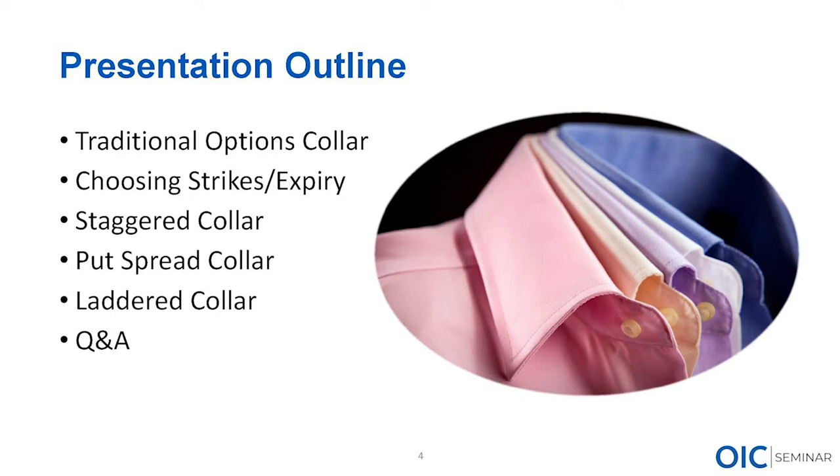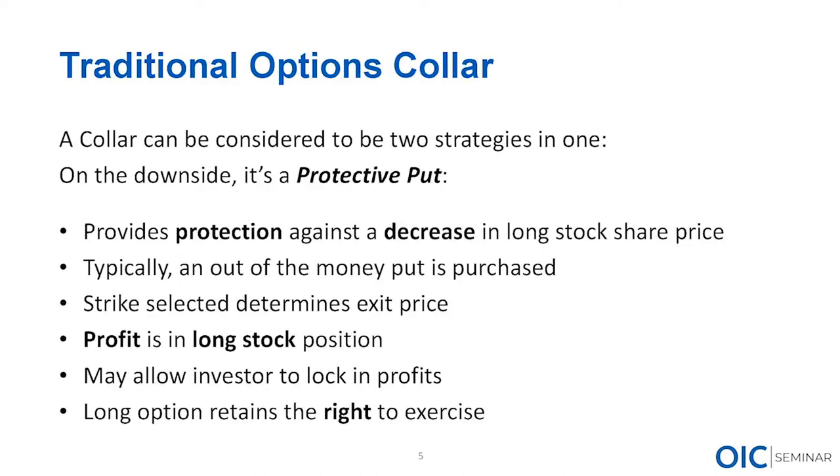We'll leave plenty of time for Q&A. How many of you have ever traded a collar? How many are familiar with what a collar is? A collar is basically two strategies in one. The first is the protective put, which Ed spoke about earlier. I'm not going to get too far into detail — the protective put simply protects a long stock position against a decrease in share price by buying a put, typically out of the money.